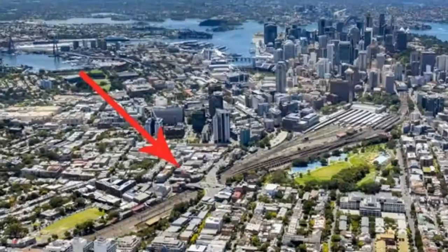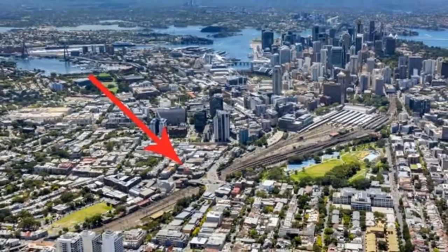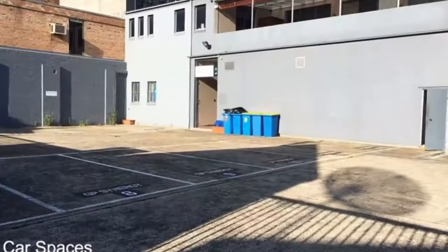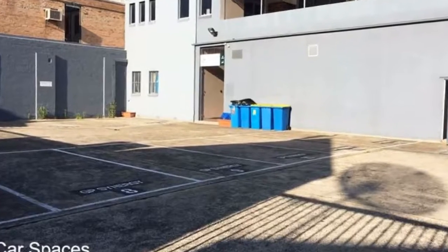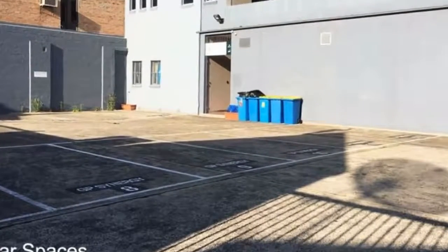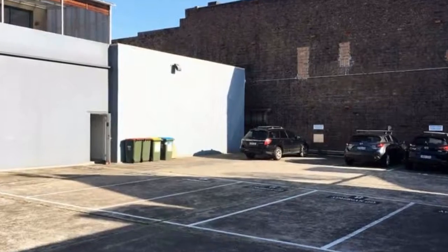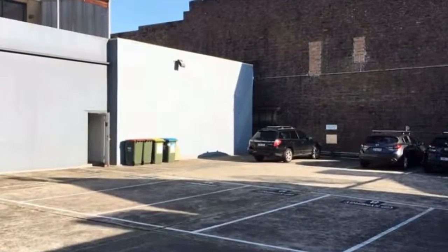The entire top floor on offer consists of existing partitioning of workstations, training rooms, boardrooms and private offices with the ability to create an open plan work environment. This also includes a generous private terrace, breakout area and internal kitchenette with bathrooms and a shower.